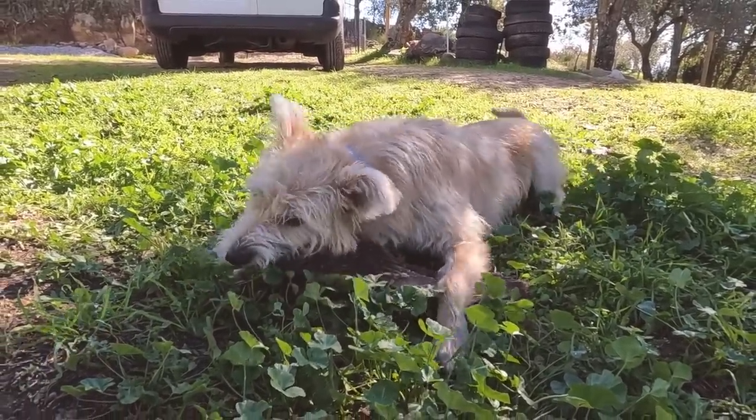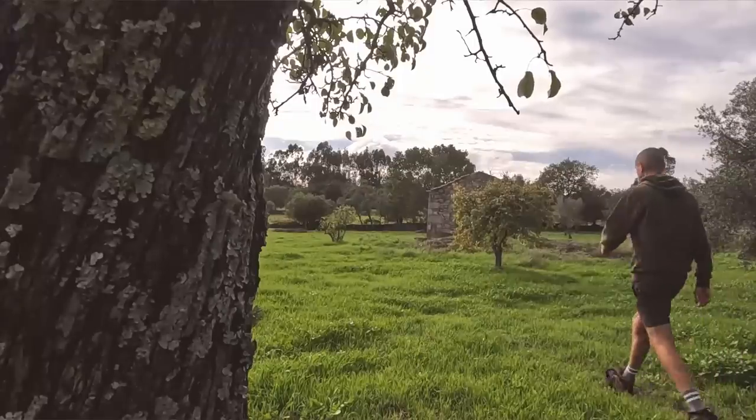I'm heading down to the bottom end of the property, down to the stone tiny house. If you saw our last video, you'll know that we are now planning to renovate it much sooner than we anticipated. But before we can start any of the renovations, there is one dirty job that needs doing first.